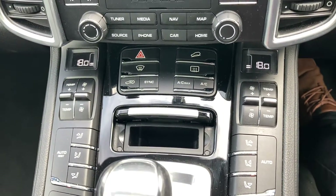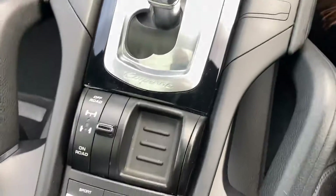Dual zone climate control with air conditioning, and on and off road capabilities.